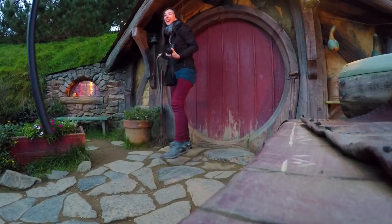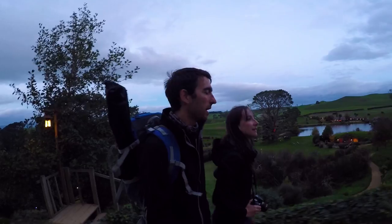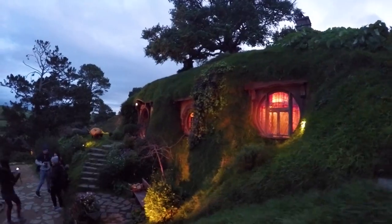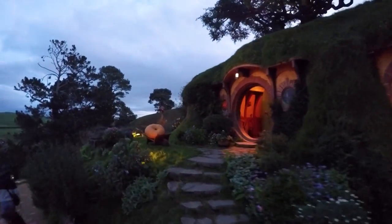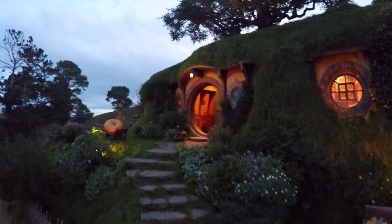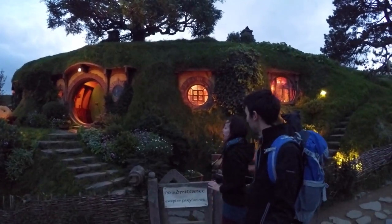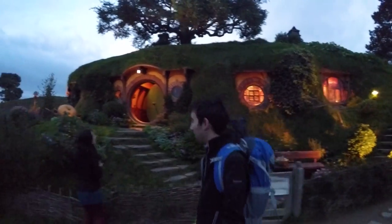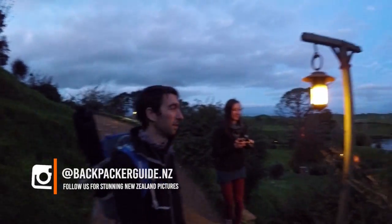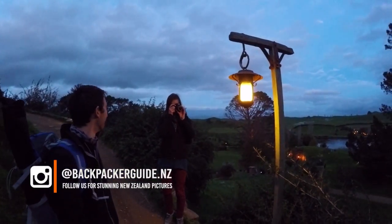A good tip though for if you are doing a tour in Hobbiton — you don't need to rush to get to the front because the tour guide actually spoke really clearly. We could hear everything she was saying and still get all the stories of Hobbiton and all the behind the scenes. Just wait behind, wait for everyone to move out of the way, and then take your pictures of the Hobbiton.